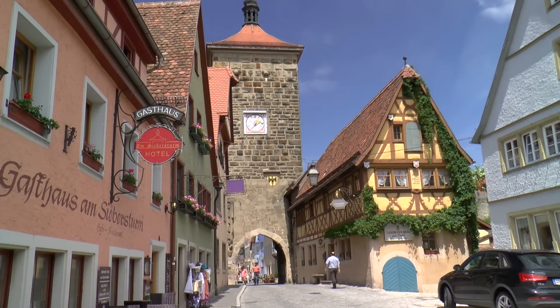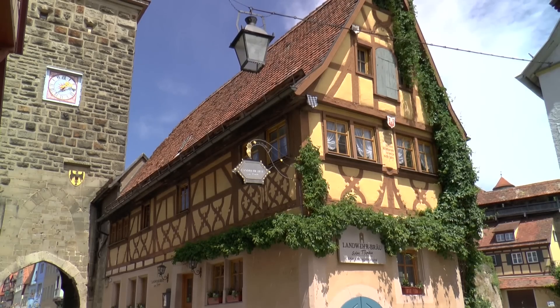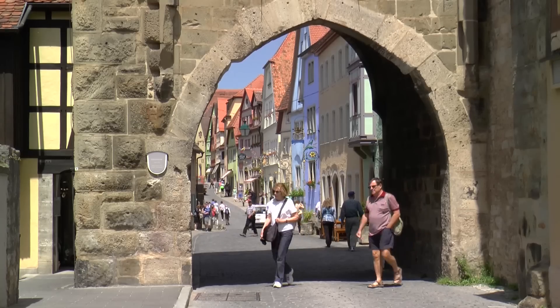From here, you can directly reach the other side of the Plonlein Gate with the Siebers Tower. A mighty bulwark that knew how to repel unwanted visitors.